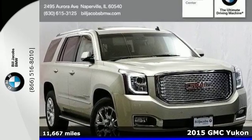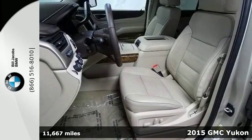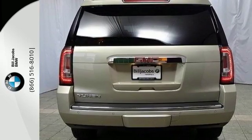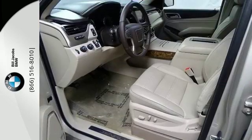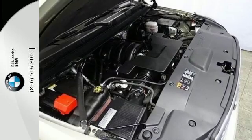It's a 2015 GMC Yukon Denali. It has a magnetic ride control system that adjusts for a smoother ride and precise control, all while the EcoTec3 V8 engine pumps out a whopping 420 horsepower and 460 pound-feet of torque.